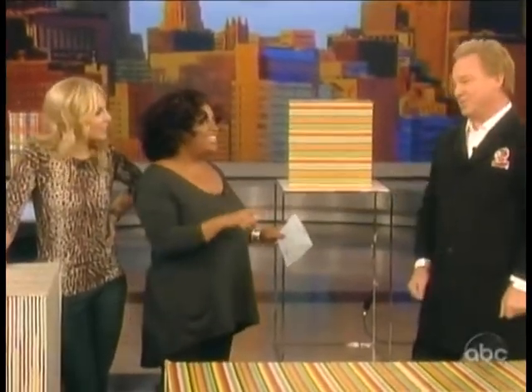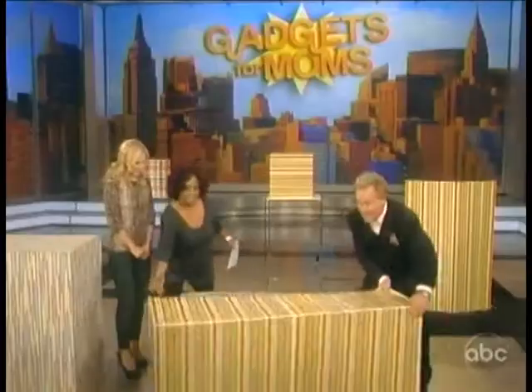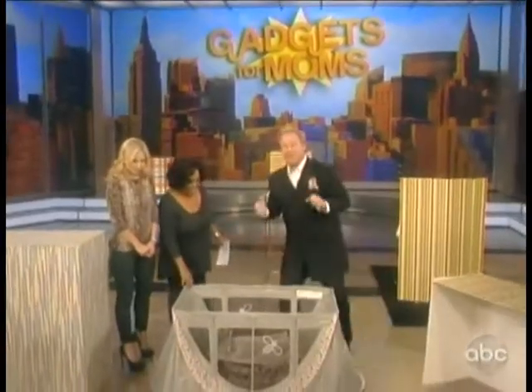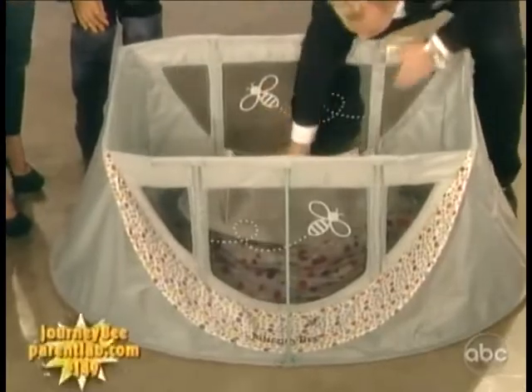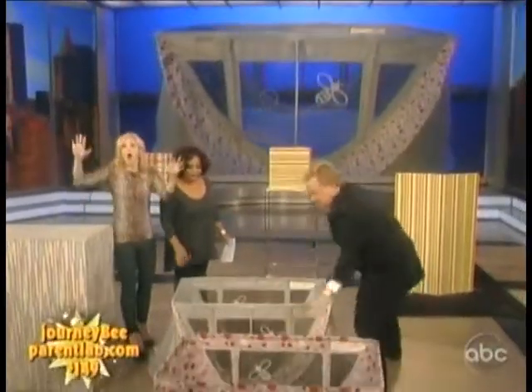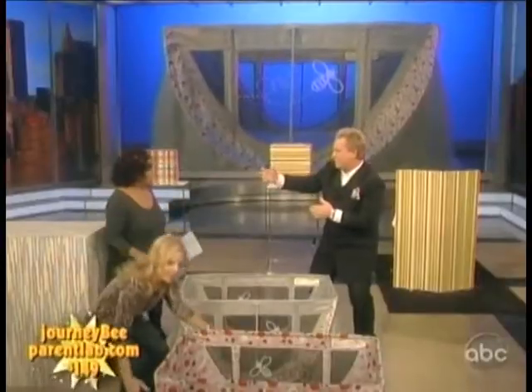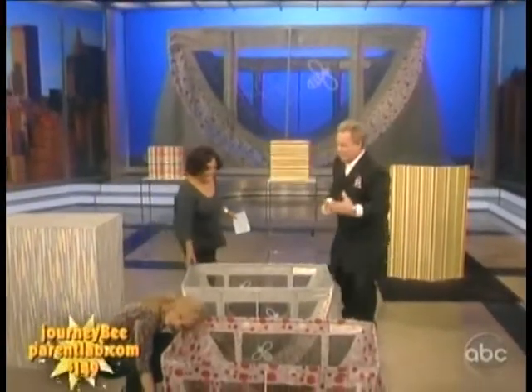These things are definitely going to make your life easier. You're seeing this here for the first time in the United States. This is a product called the Journey B by Parent Lab. This is a portable crib that actually sets up in seconds. You know that trip you want to make to the beach, the overnight, Grandma's house?